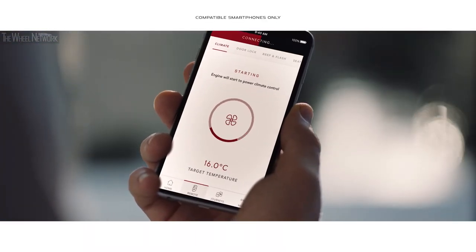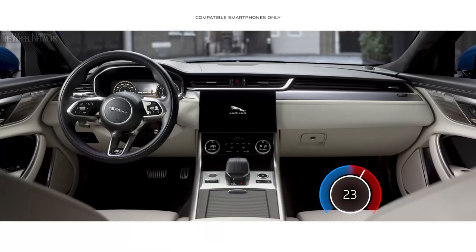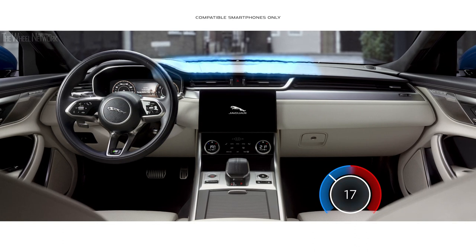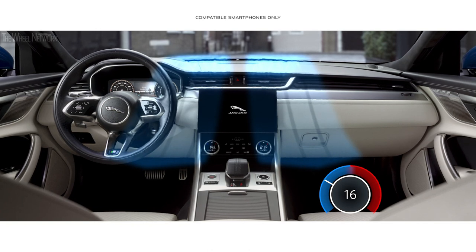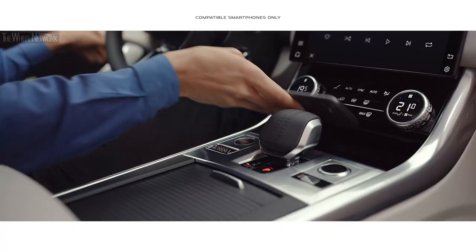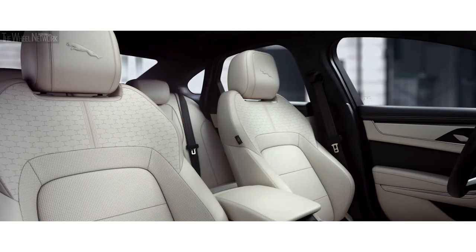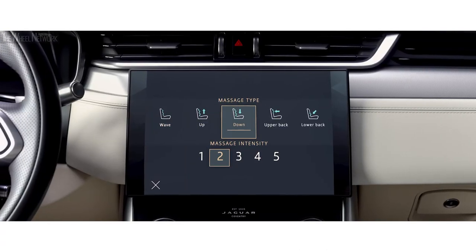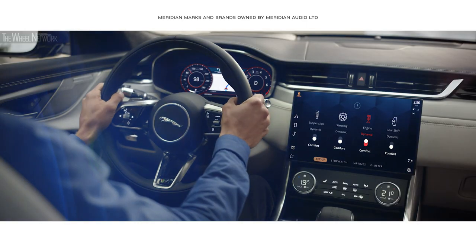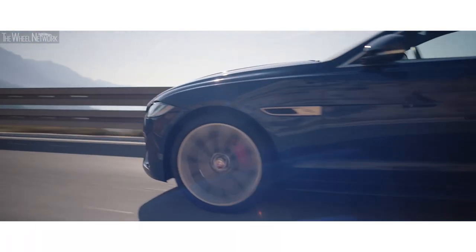With Jaguar's remote app, Pivi Pro can also be accessed via your mobile phone, enabling you to remotely set the cabin temperature, access navigation and monitor fuel level. Wireless device charging with signal boosting technology ensures your mobile is fully charged. Fully customizable seats cleverly integrate a variable massage function, and the optional concert quality Meridian surround sound system ensures your journey is always a stimulating experience.